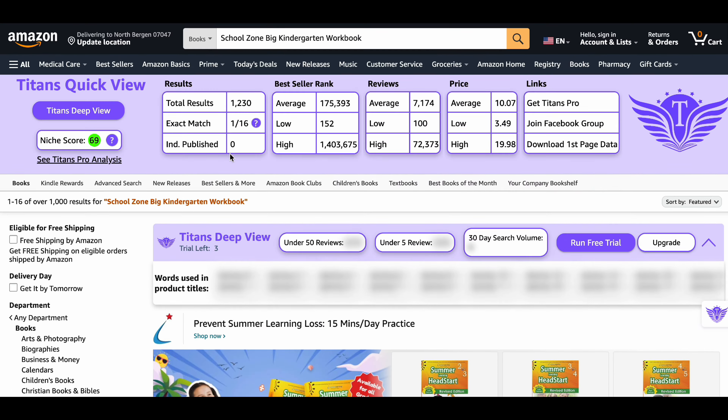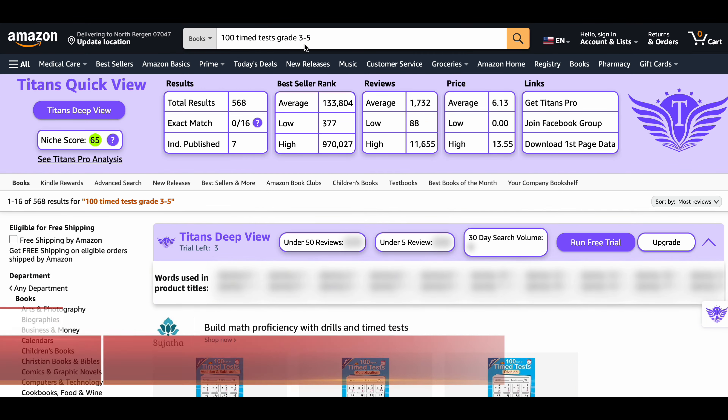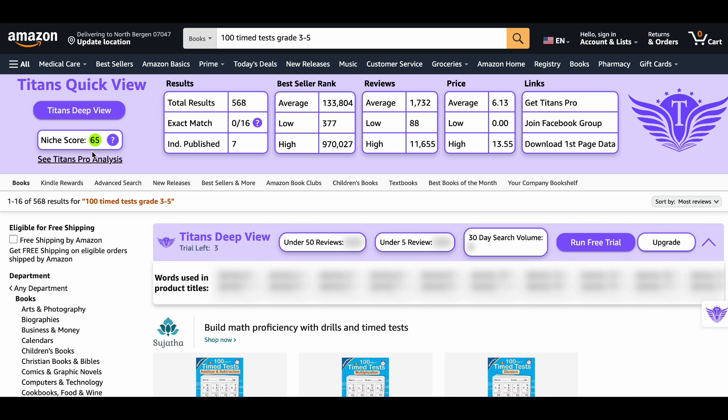Here you can find the ready-to-use KDP interior for this niche as well. Our fourth niche is 100-Time Tests Grade 3–5. This niche has a niche score of 65, which is a very decent score. There are only 568 results on Amazon, meaning very low competition. The average BSR is around 133,000, indicating decent demand and books selling well.